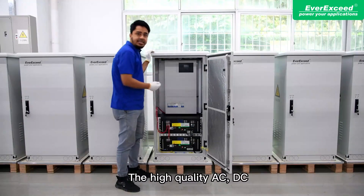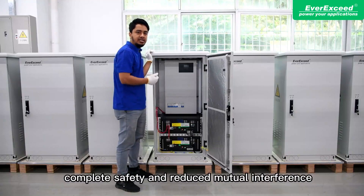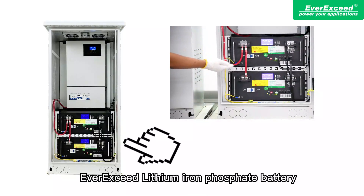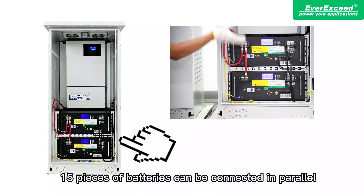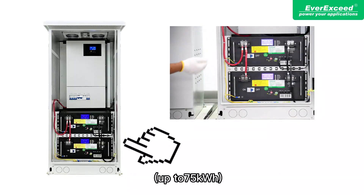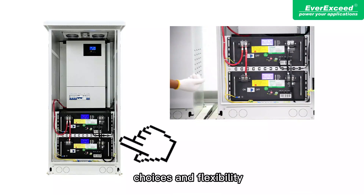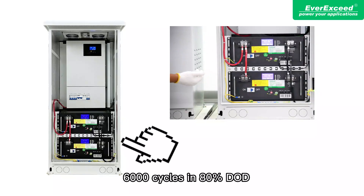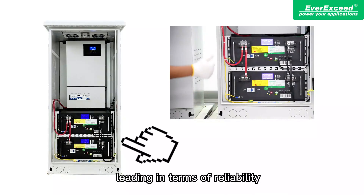The high-quality AC, DC, and communication wires provide complete safety and reduce mutual interference. The 48-volt 100-ampere-hour lithium-ion-phosphate battery comes with an expandable modular design, and up to 15 battery units can be connected in parallel for up to 75 kilowatt-hours, offering users increased flexibility. The life cycle of these batteries exceeds 6,000 cycles at 80% depth of discharge, which is industry-leading in terms of reliability.